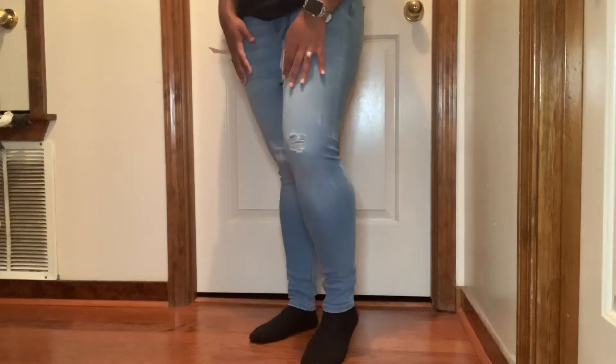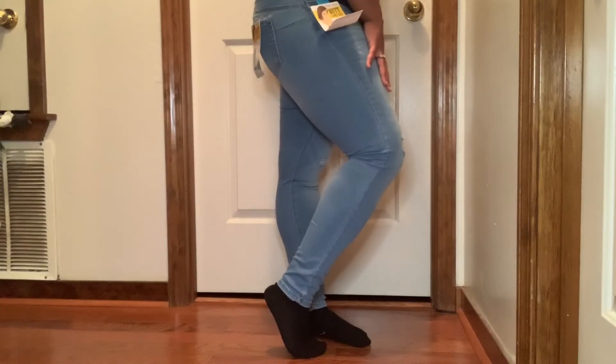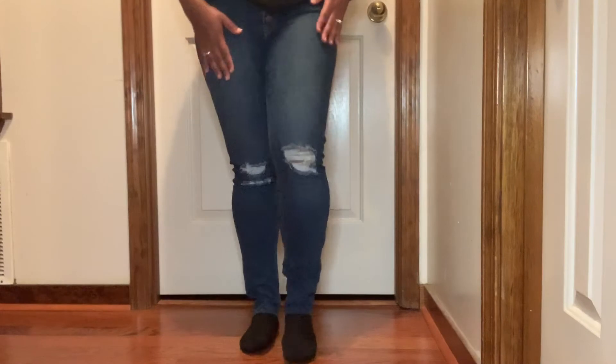These are the Heartbreaker Distressed Skinny Jeans — really simple, small distressing. I love it! And this next pair is called the Samantha High Rise Distressed Jeans. I love the detailing on the knees and the distressing.